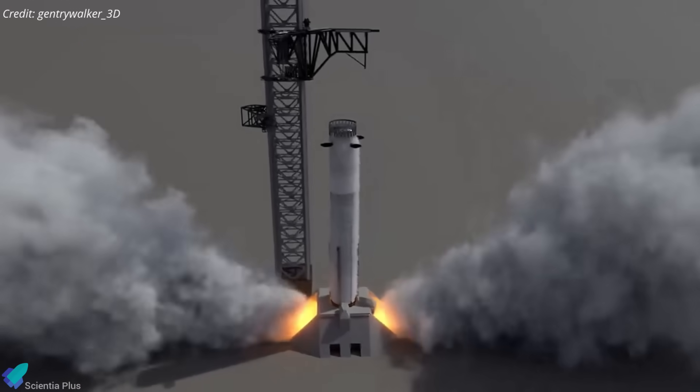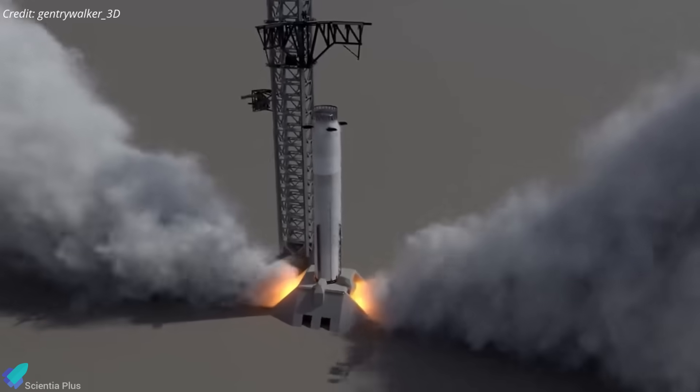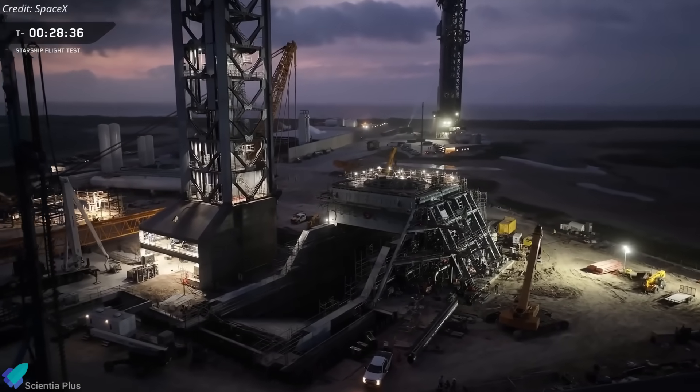Booster 19's static fire campaign will take place at Pad 2, marking the first full test of the pad infrastructure as well.